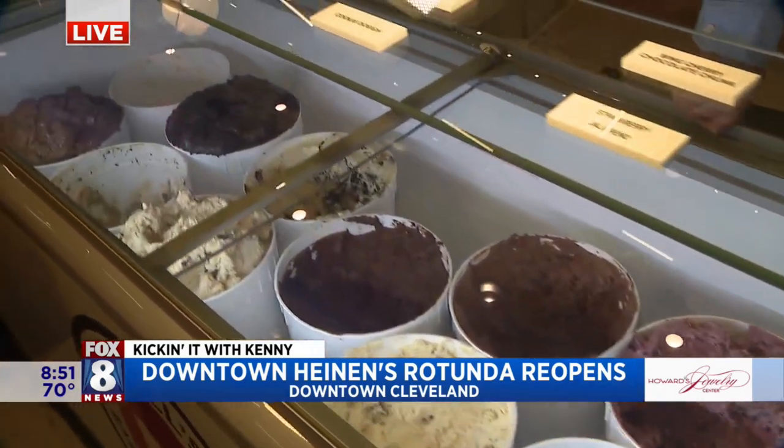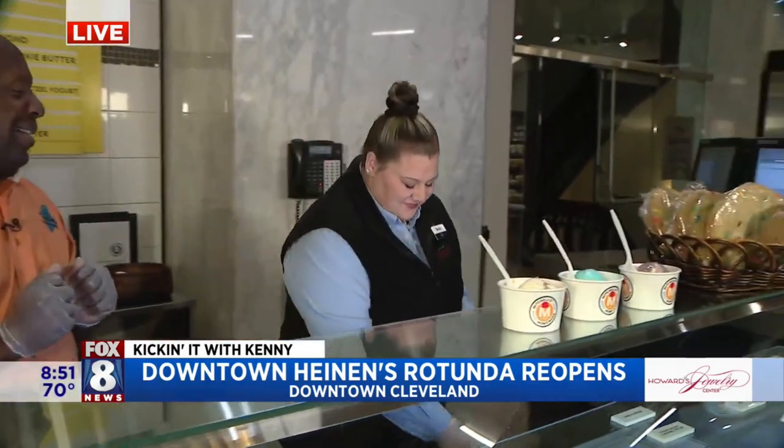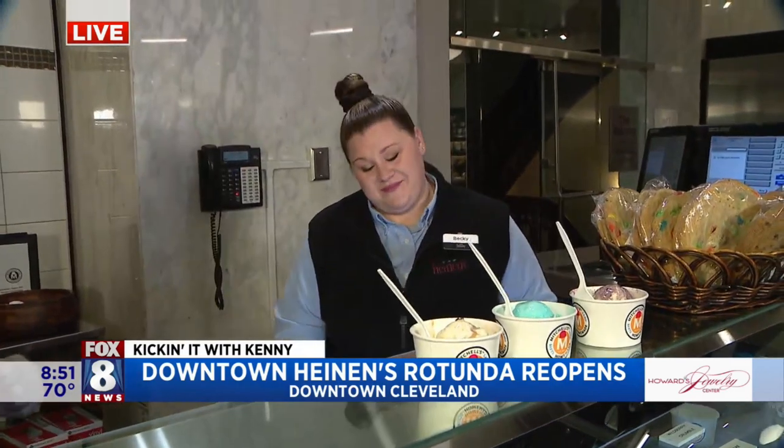Becky's going to help teach us how to scoop. Becky was trained specifically for this. Yes, I feel very honored. There's a specific way to scoop Mitchell's ice cream. So Becky, why don't you show us what you're going to do?